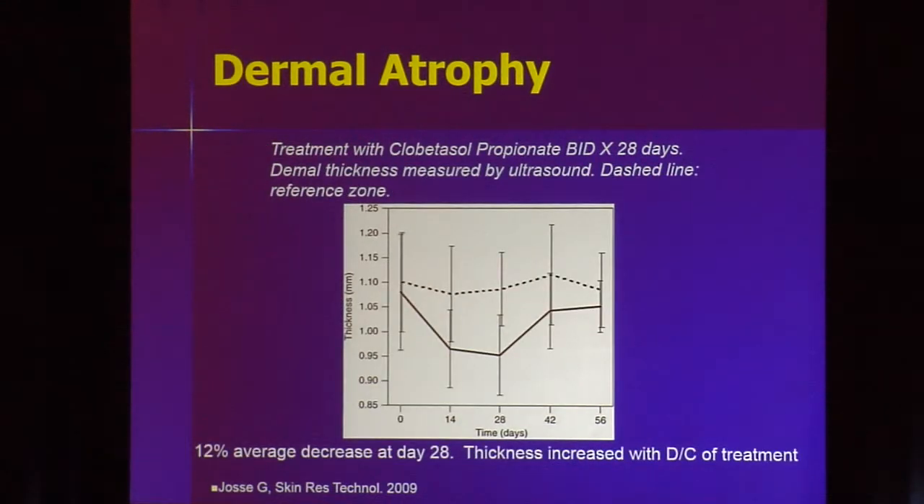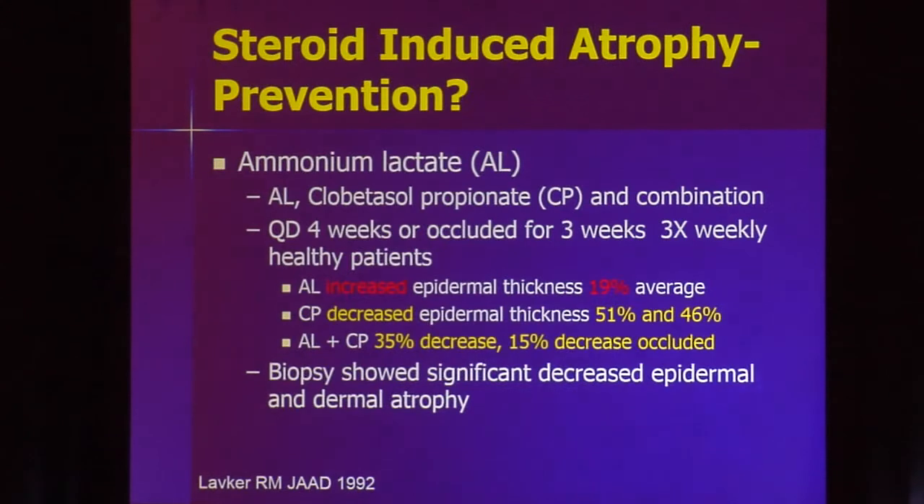What about the dermis? If you look for it, you'll find it. Treating with topical clobetasol thins out the dermis too. But you stop using it, it thickens up. Like a steroid injection for an acne cyst that causes a small divot — it reverses with time. That's true for atrophy. It's not true for striae. If you induce striae, it is a permanent change, so that's something to avoid.